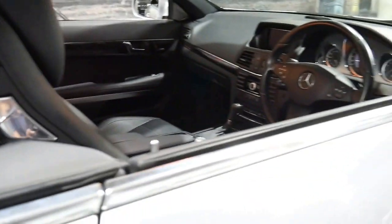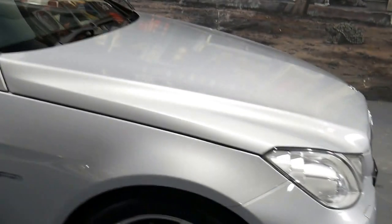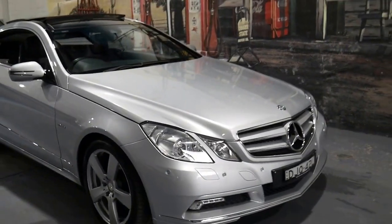Especially extras like the electric blind. But if you have been looking for a coupe, I think this car is definitely worth having a look at — with such a good history, such good options, and in a great colour combination.